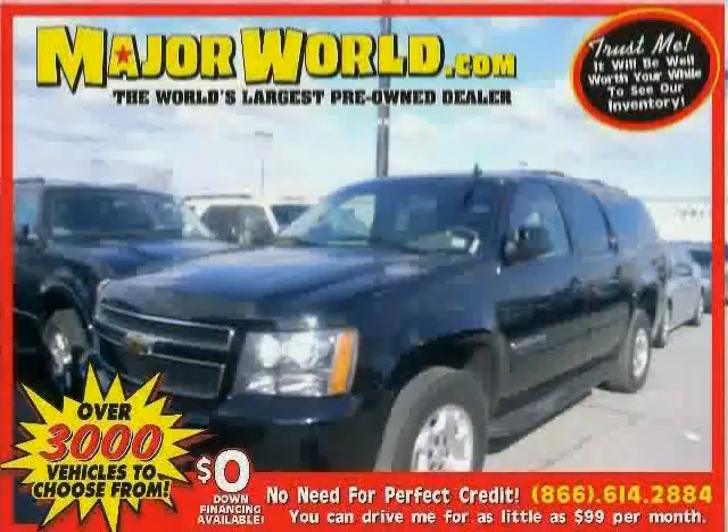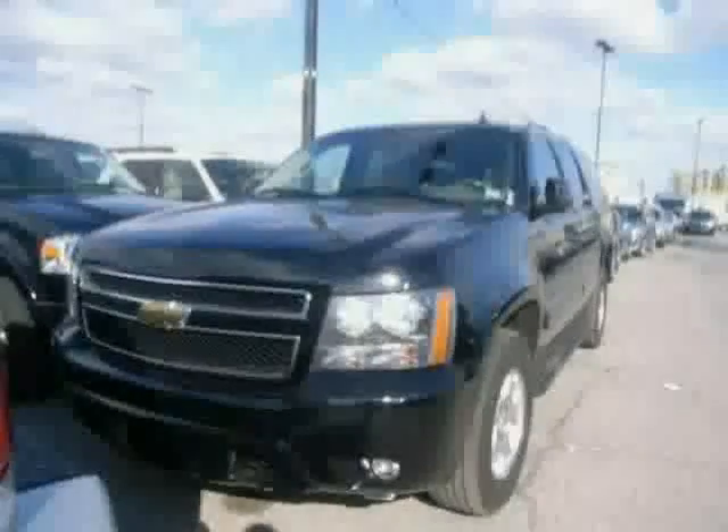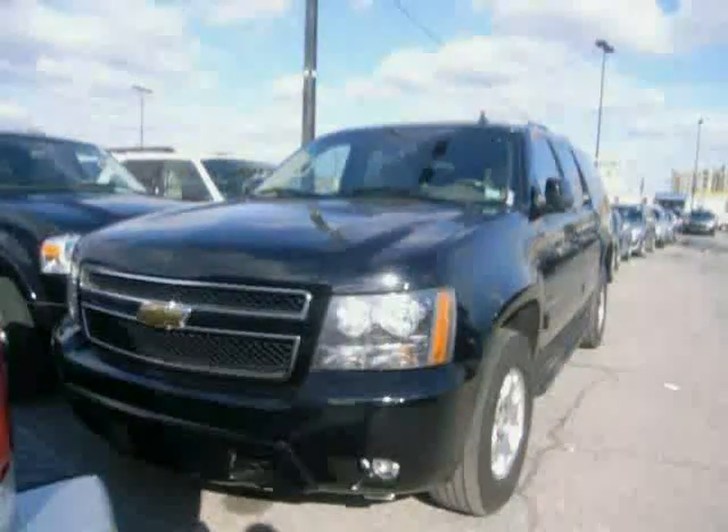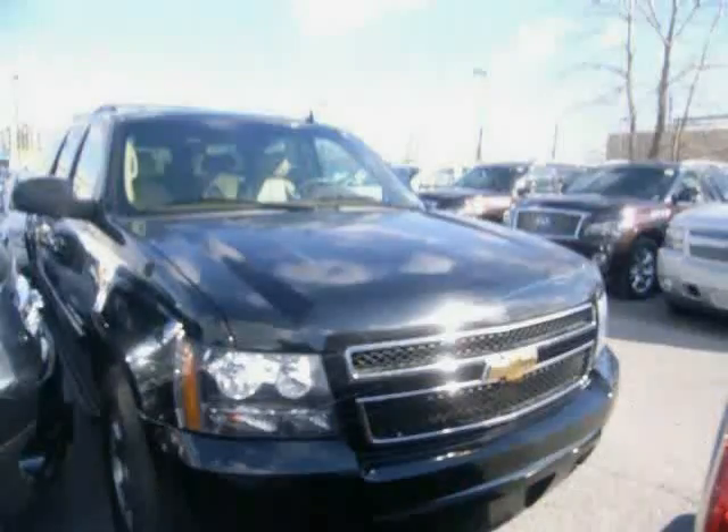Look at this 2010 Chevrolet equipped with rear air conditioning, power driver's seat, third-row seat, heated mirrors, leather seats, power passenger seat, four-wheel drive, traction control, MP3 player, anti-lock brakes, adjustable pedals, and steering wheel audio controls.